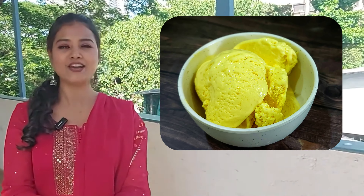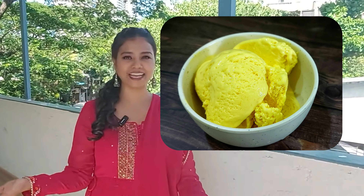Today's video is very special because I made mango ice cream. I have made mango ice cream today and I am going to take people's feedback. Let's see how the video will be.